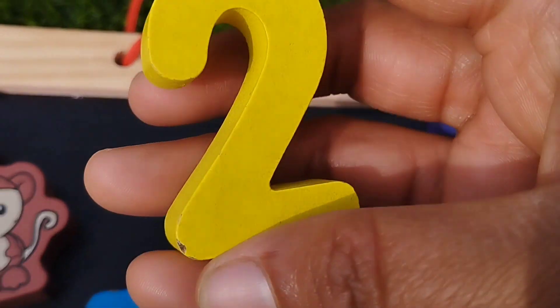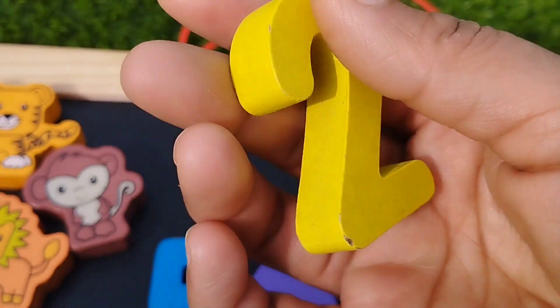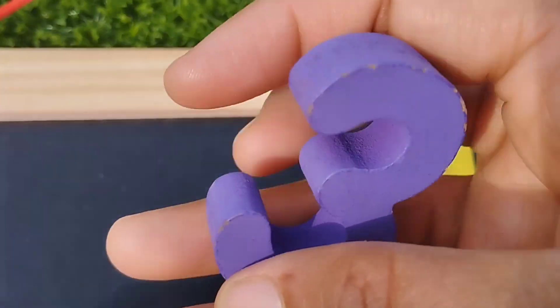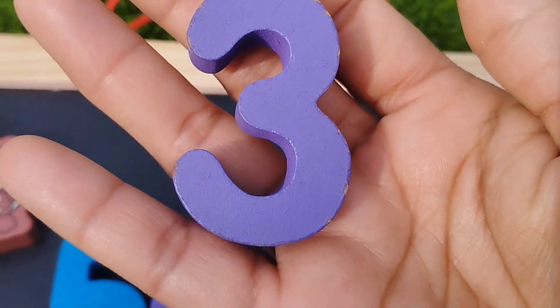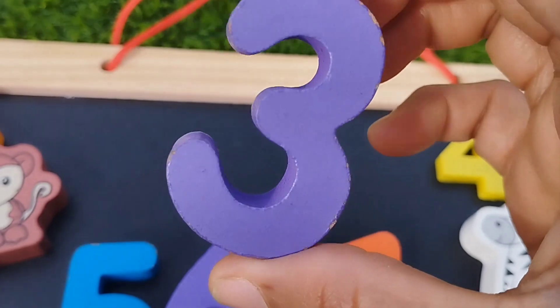The next number is number two. This is number two. The next number is number three. This is number three.